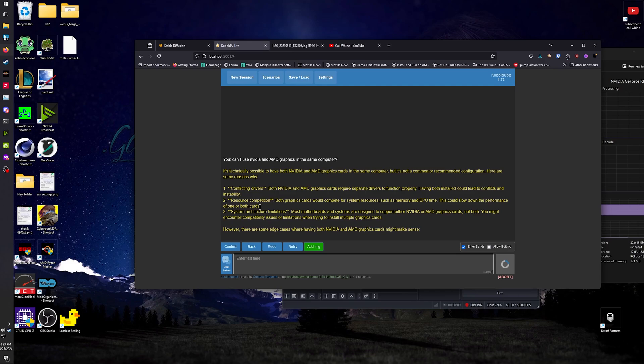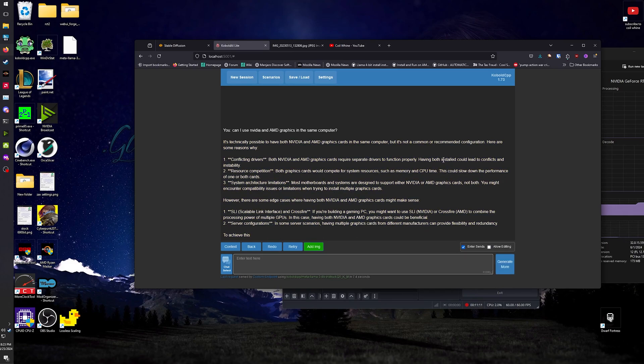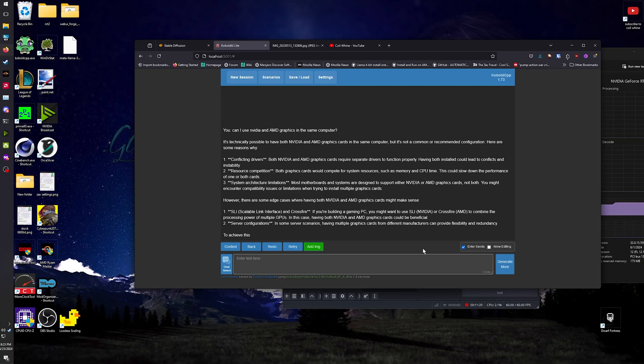Here it goes — it's warning me about conflicting drivers. Resource competition, memory and CPU time. And now it's starting to talk about SLI and Crossfire. When was this trained? But anyway, it works just fine, and you can also run this kind of stuff on an AMD card in Windows. That actually works pretty well, just not for making funny meme pictures.